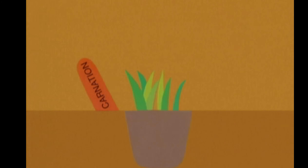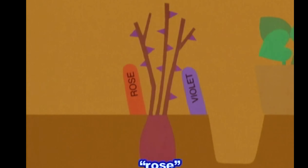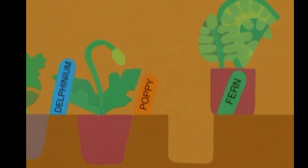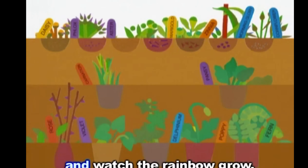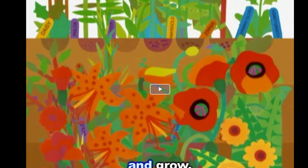And set out the plants in soil. Carnation. Pansy. Rose. Violet. Delphinium. Poppy. Fern. Watch the rainbow grow. Do you see all of the different colors? Now, do you think that she was growing a real rainbow?